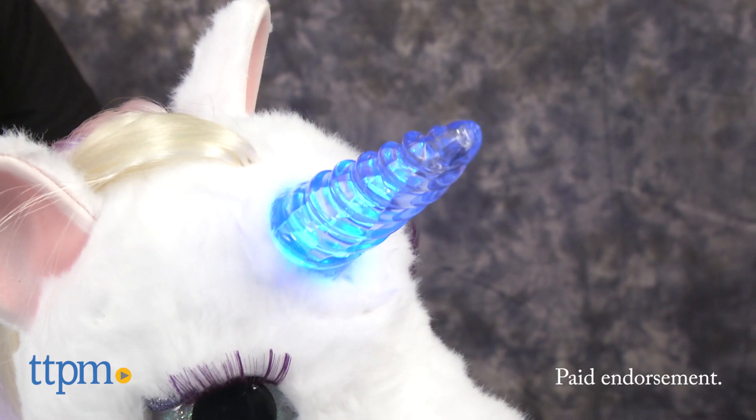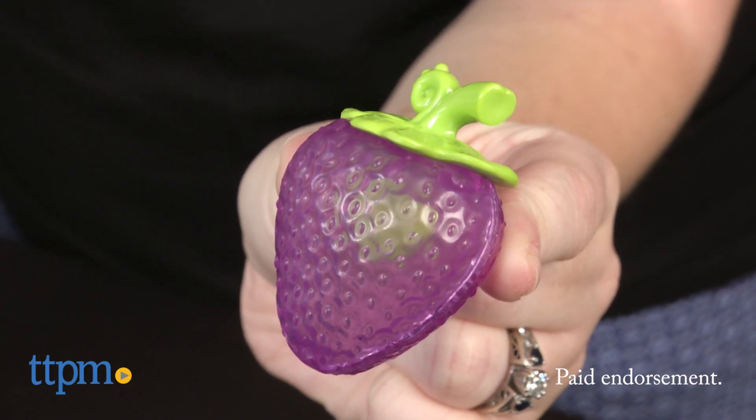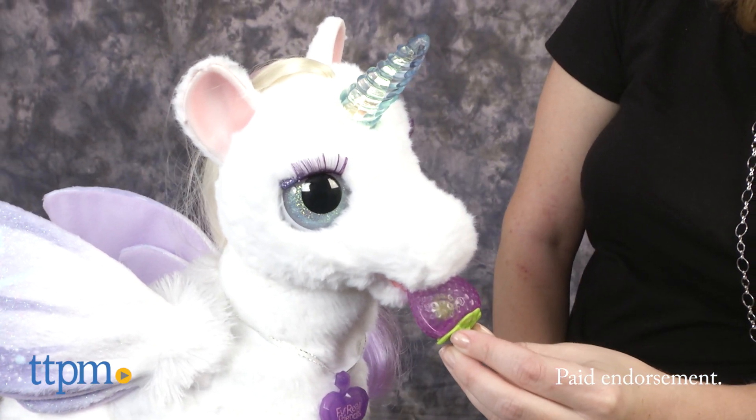Star Lily's horn glows in multiple colors. If Star Lily is hungry, feed her the special sugar berry treat that comes with her and listen to Star Lily as she makes happy eating sounds.